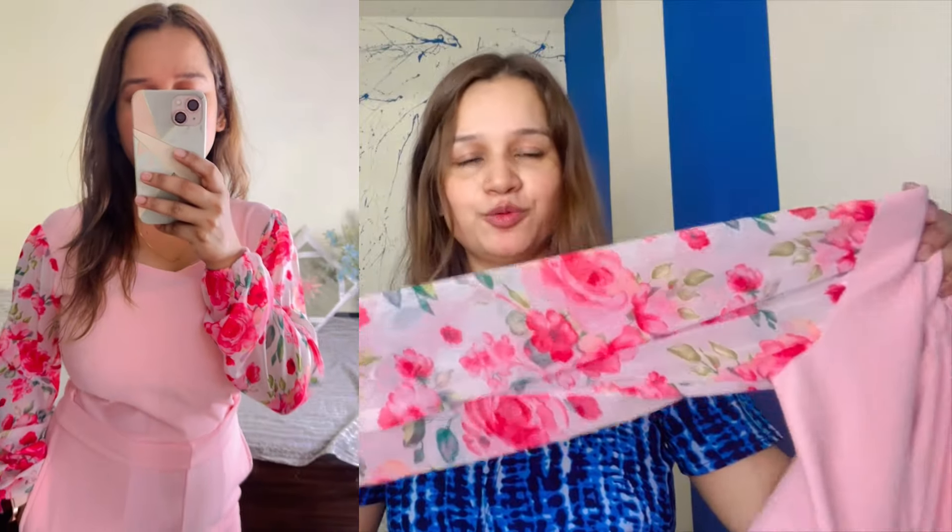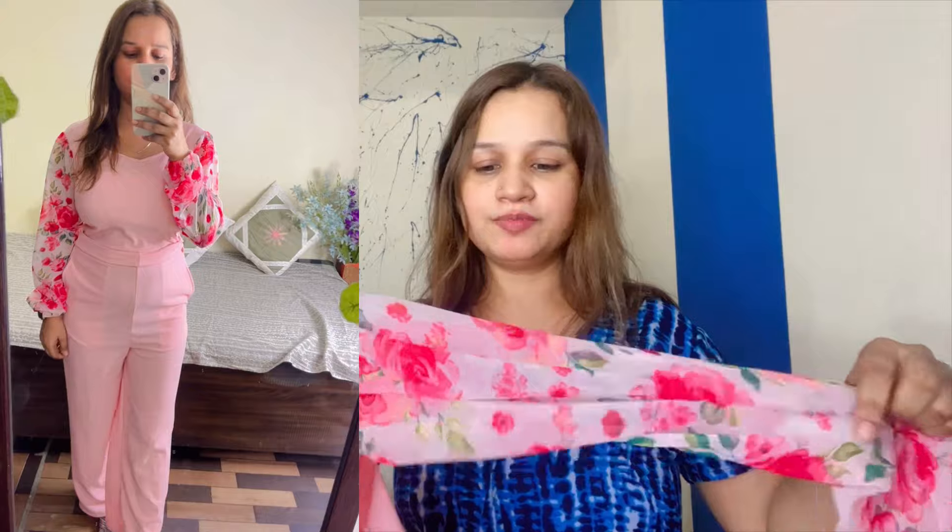You can see that you can get a zip behind. You can also see the sleeves. After wearing it, it looks so beautiful. You can see it with plain baby pink. You can also see the sleeves — it looks so beautiful.